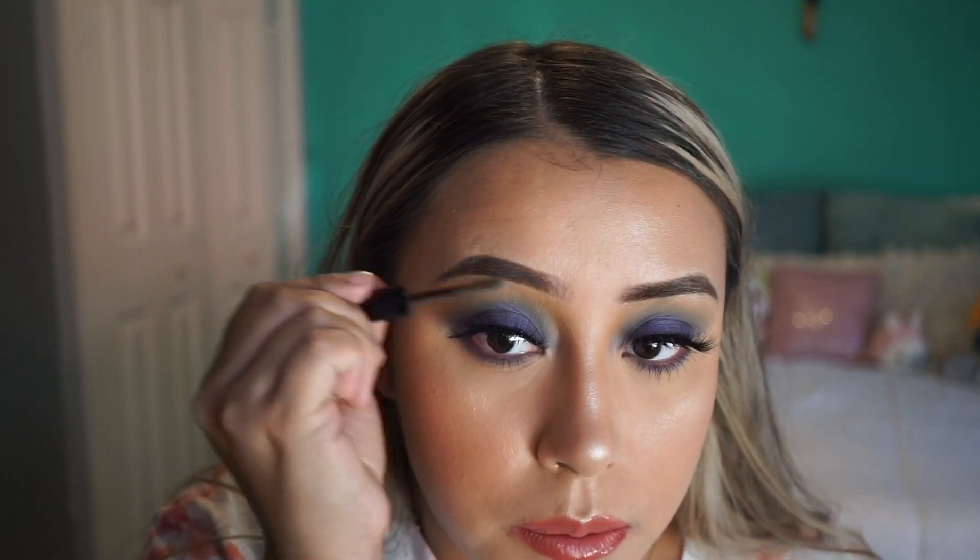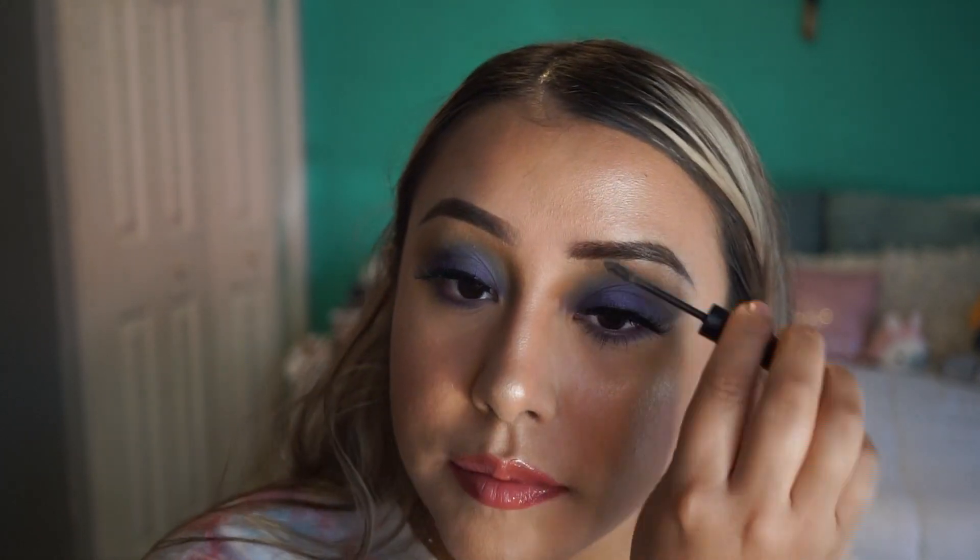I'm gonna use this Wow Brow to set my brows. I really hope you enjoyed watching this — if you'd like to see more videos like this, just comment down below. Let me know what you think about this look, and thank you so much guys. Don't forget to like, comment, subscribe, and share!